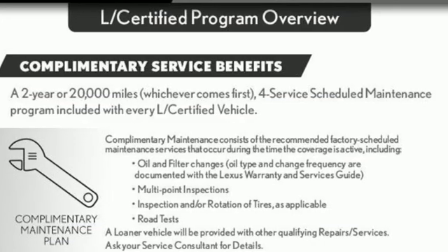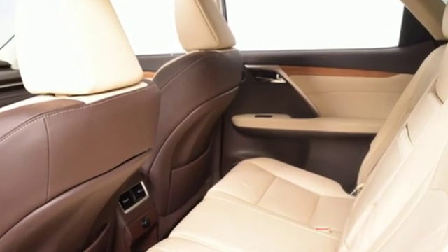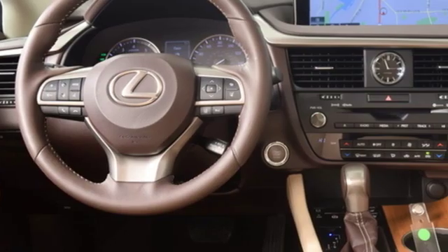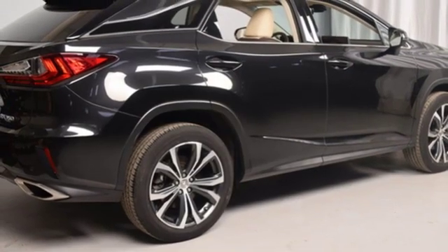New Car Test Drive declares this so-called crossover is impressively smooth, comfortable, responsive in all driving situations and flexible when it comes to hauling people or cargo. Lexus — performance in every detail.